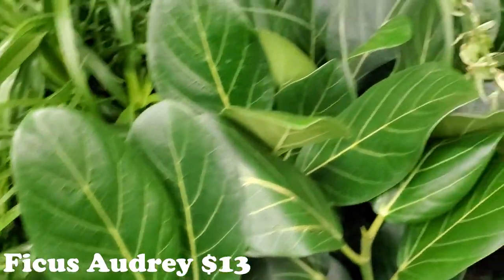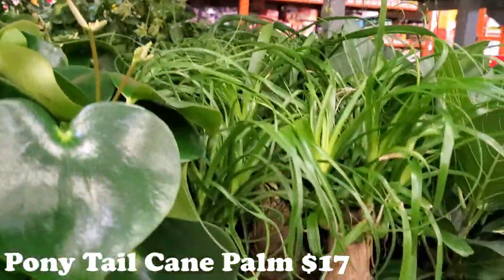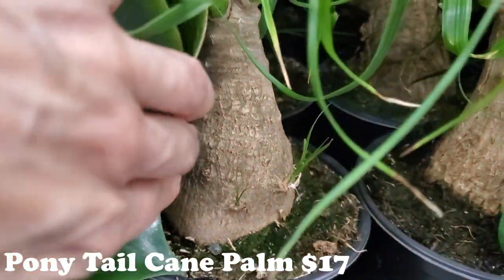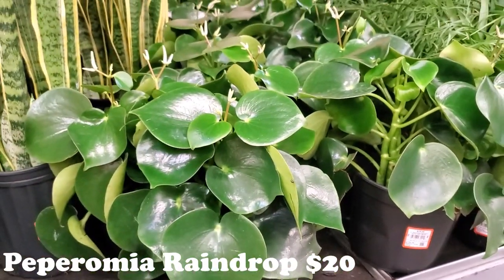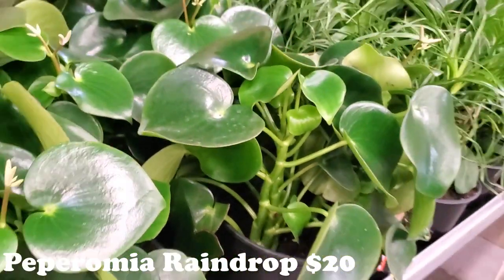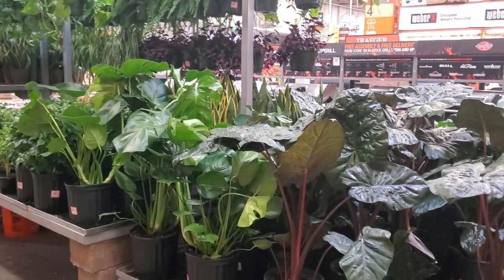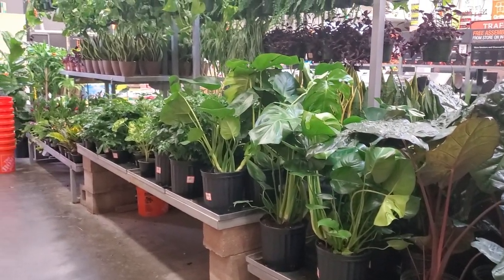They have some Ponytail Palms — Ponytail Cane Palm for $17, with big old trunks on them. And some really pretty Peperomia Raindrops for $20 — look at those big old stems and big beautiful leaves. Okay, that is going to be it for this trip to Home Depot!